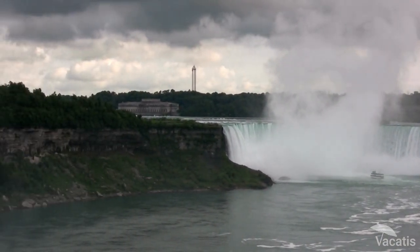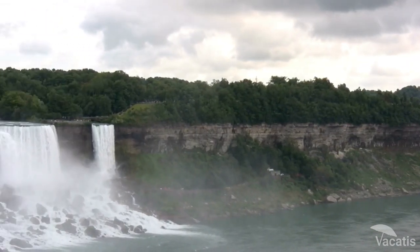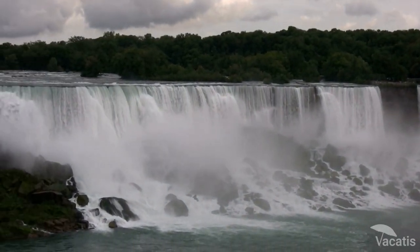Their high flow rate and beauty make them a popular holiday spot for millions yearly. So whether you're a nature lover, an adventure seeker, or just looking for a beautiful sight, visit Horseshoe Falls.